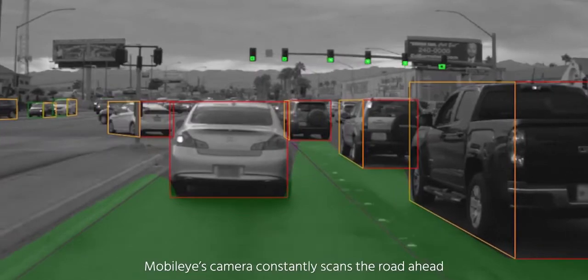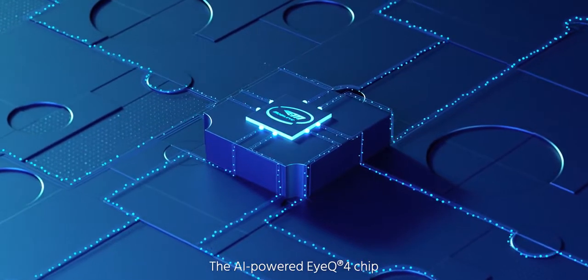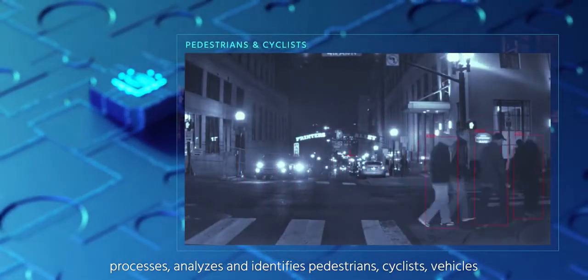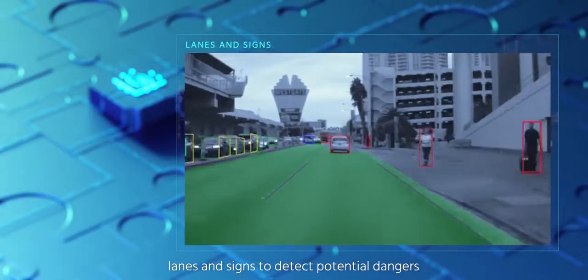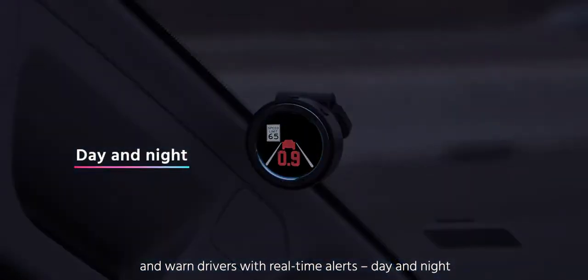Mobileye's camera constantly scans the road ahead. The AI-powered IQ4 chip processes, analyzes, and identifies pedestrians, cyclists, vehicles, lanes, and signs to detect potential dangers and warn drivers with real-time alerts — day and night.